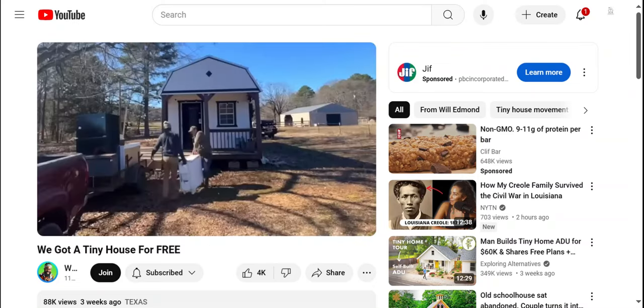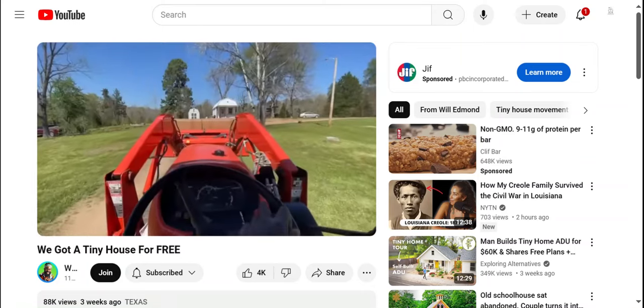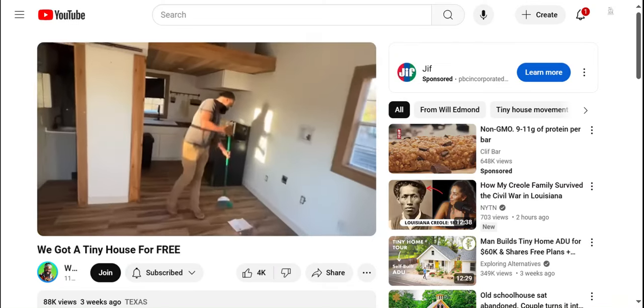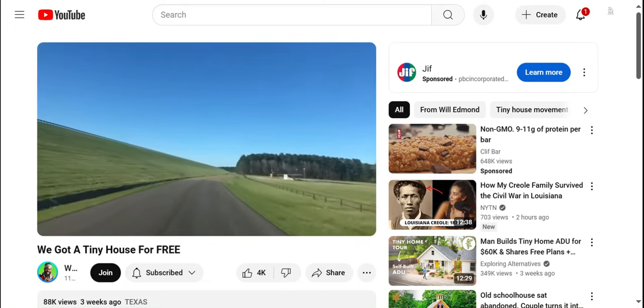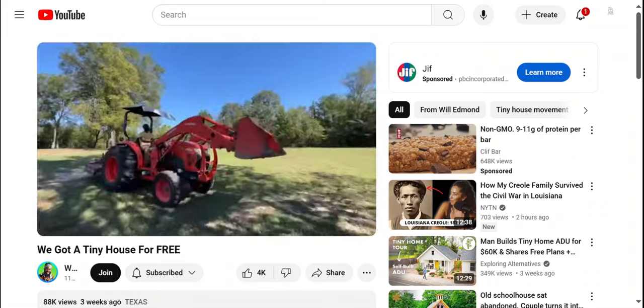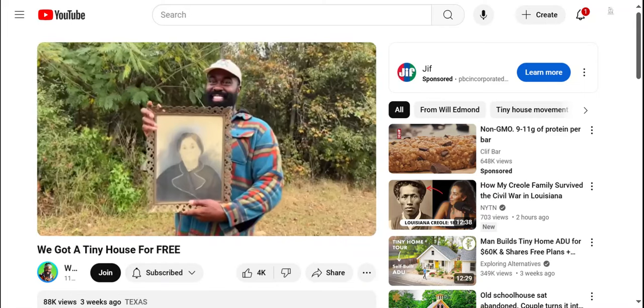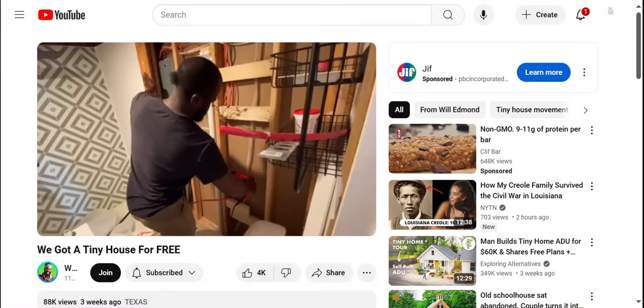This tiny home was built by a young couple who wanted to build their forever home. When I found their home on the market, I came up with a brilliant idea. My name is Will. I left the city of Atlanta, Georgia with my partner Austin to start a homestead. This land has been in my family for over 100 years. Now we're putting our first tiny home on it.